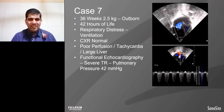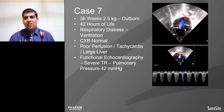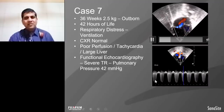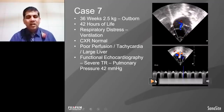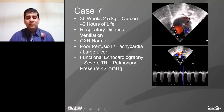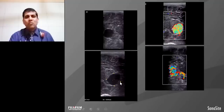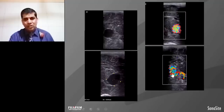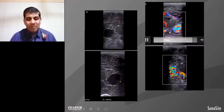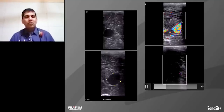This is another case — a 36-week girl, 2.5 kg, out-born baby who required ventilation. Functional echocardiography shows a severe TR jet measured at 40 to 50 mmHg. The baby with tachycardia, poor perfusion, large liver, and pulmonary hypertension — we did the brain ultrasound. The brain ultrasound shows a mass with colored Doppler confirming blood collection — this is a vein of Galen malformation. Baby was critically ill and interventional radiology got involved. We started treatment accordingly.